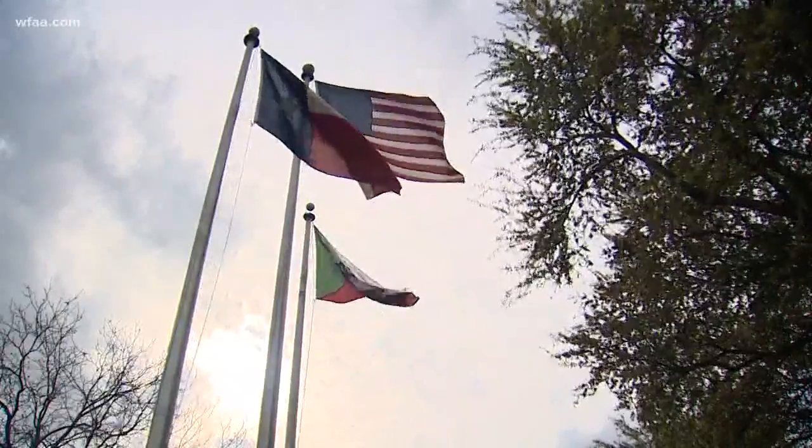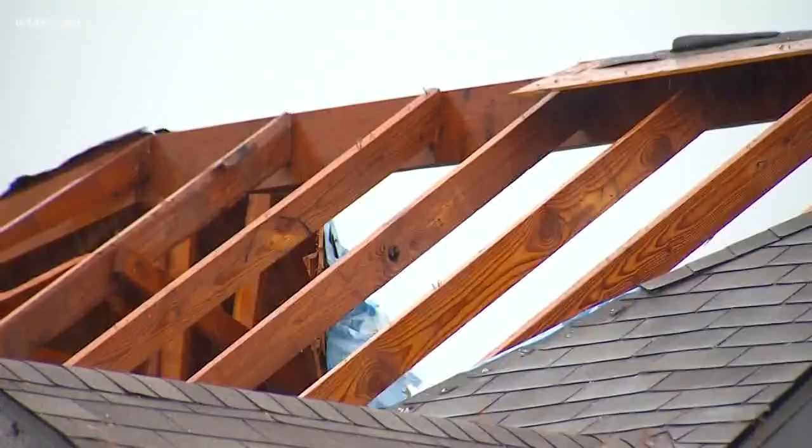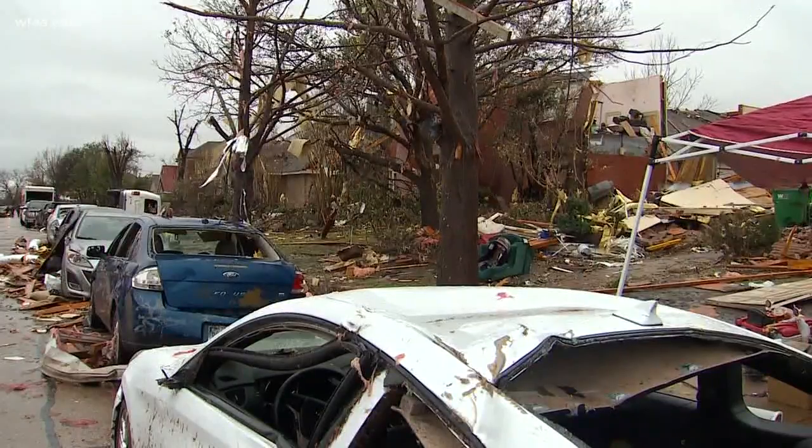Any city can apply for the federal funds, but it takes a lot of paperwork — every T is crossed, every I is dotted. Rowlett went to the trouble because of their unfortunate experience.